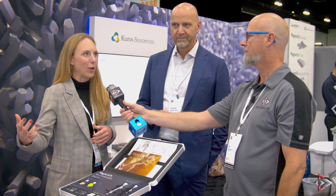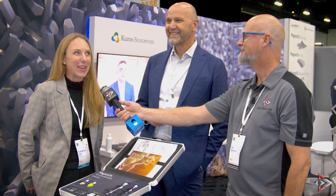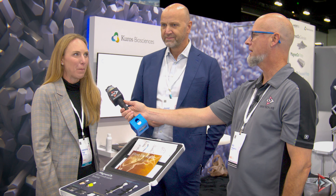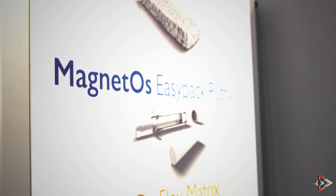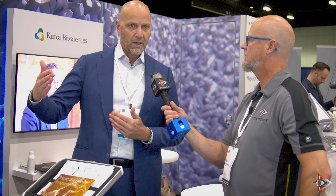We work with spine surgeons doing spinal fusions every day — orthopedic spine surgeons and neuro spine surgeons. Kuros is Swiss-listed, and MagnetOs is our main commercial product, developed by the team in the Netherlands. We also have another technology called Vibrant PTH, a pharma drug product currently in Phase 2 clinical development, developed from Switzerland.